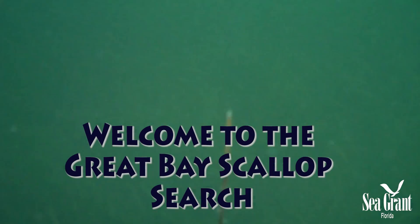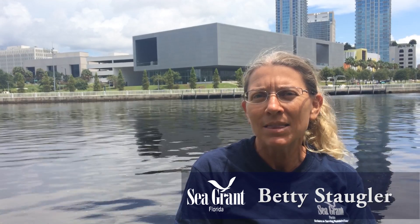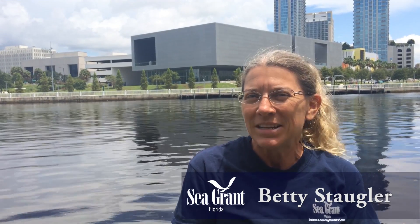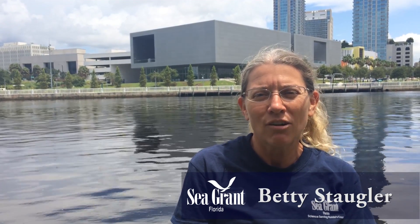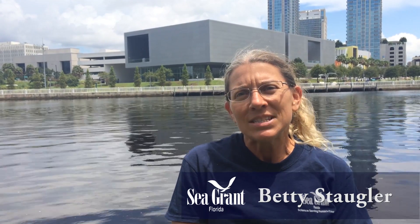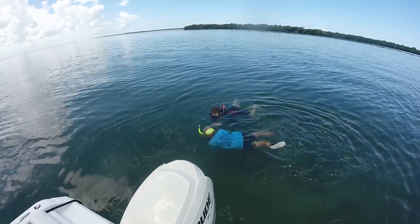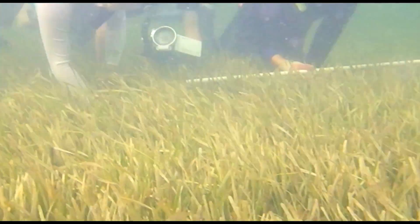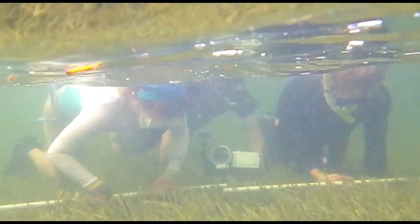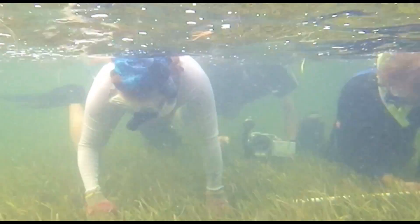Thank you for expressing interest in participating in the Great Bay Scallop Search. These events are volunteer-based resource monitoring events that take place in Southwest Florida and the Panhandle. My name's Betty Stogler. I'm a Florida Sea Grant agent located in Charlotte County and the host of one of your events. This video is designed to give you an idea of what we'll be doing and serve as a training tutorial for what will be expected of you out on the water. So let's get started.